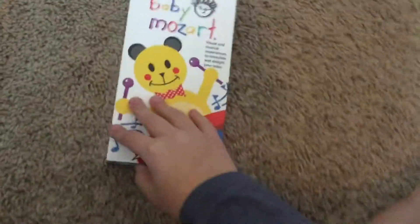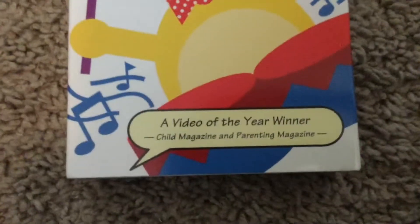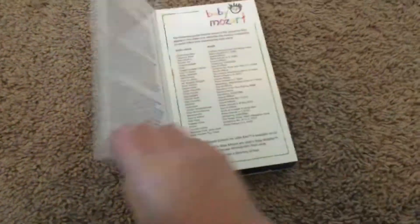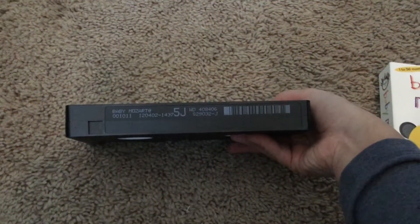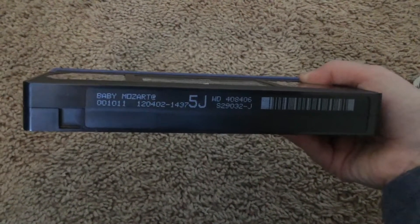The second one is Baby Mozart. This is the second Baby Einstein video they made, and also a Video of the Year winner. Front, back, side, other side, top, inside. Tape with the ink label. Print date is December 4th, 2002.